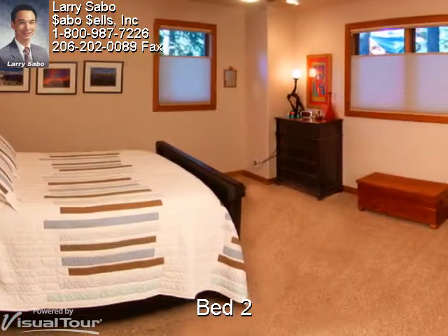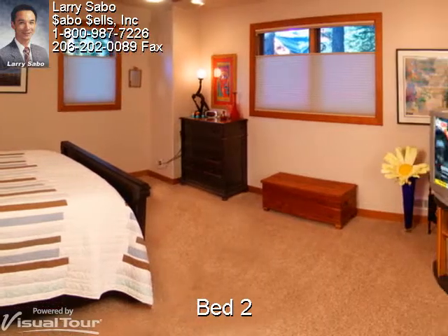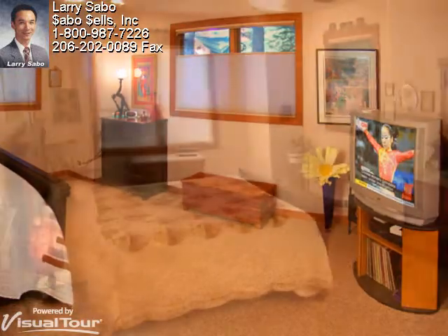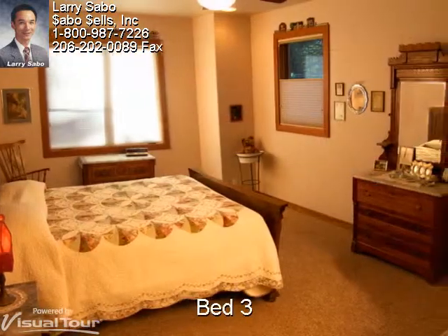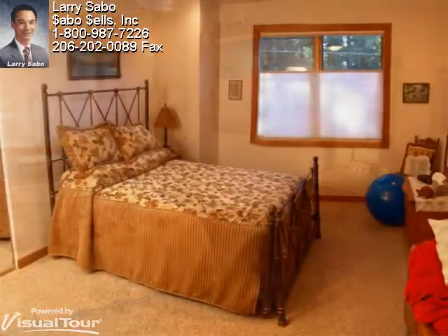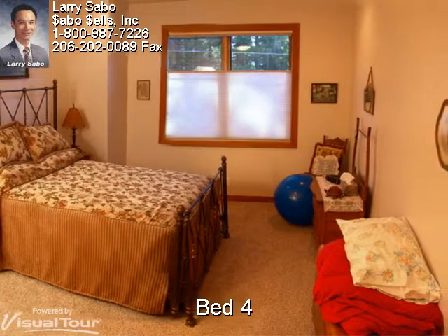The second bedroom is larger than most master bedrooms, and you'll find all the bedrooms ample in size with insulated roll-up and roll-down window blinds. The third bedroom offers its own walk-in closet, and the fourth bedroom is just as nice and features a frameless mirrored closet door.